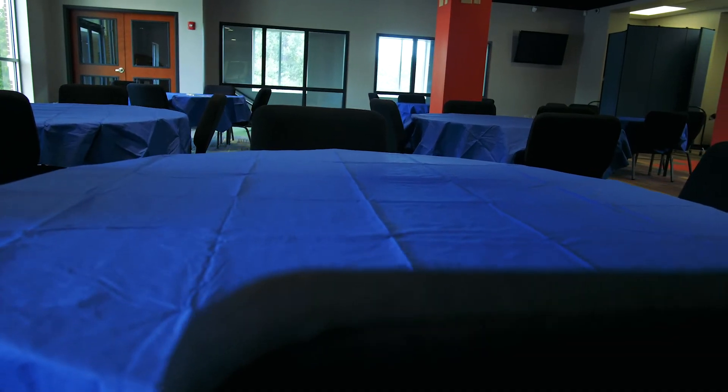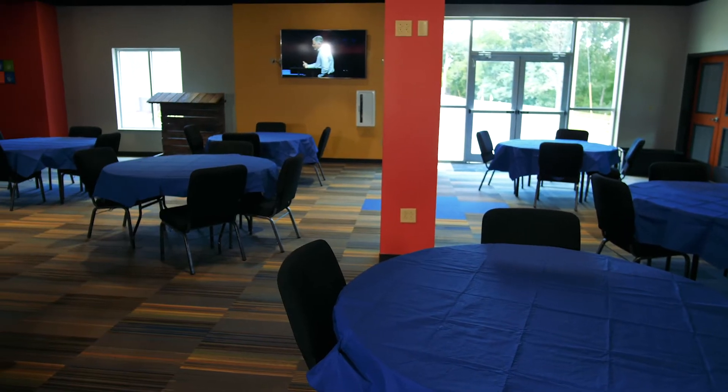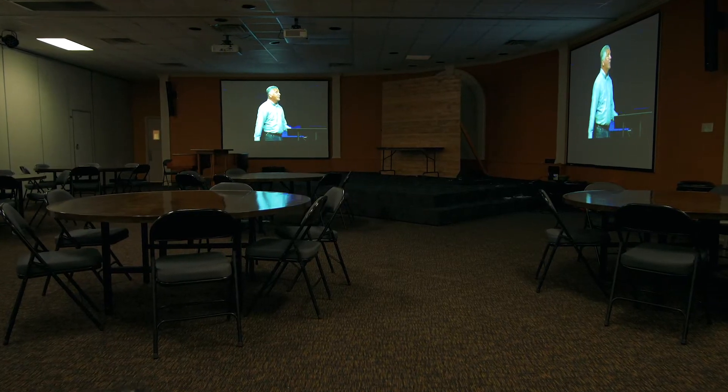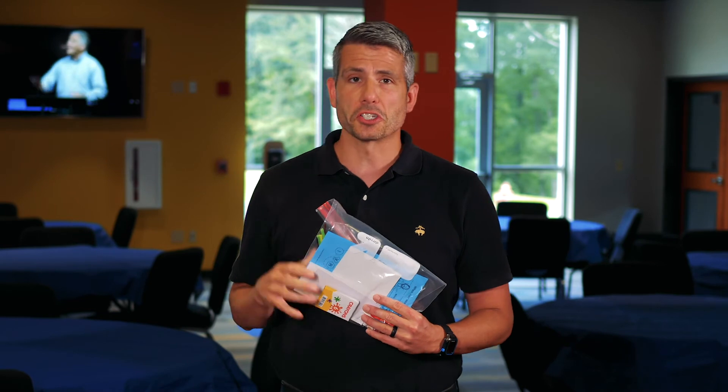So what is a family room? Well, a family room is just that — it's a place that you can come and bring your child. You can sit with an activity pack with your child, much like this one, while the service is displayed on the screen, so you don't have to miss out and still be here at church.